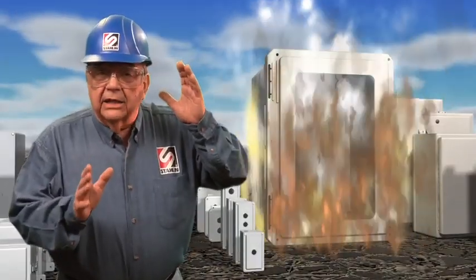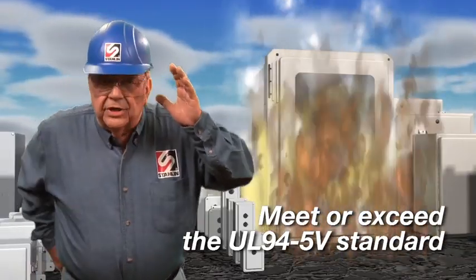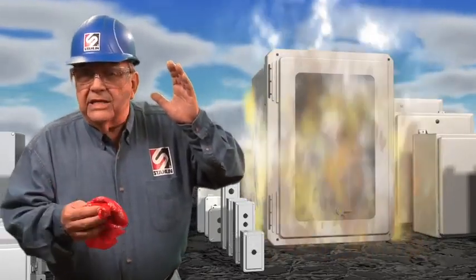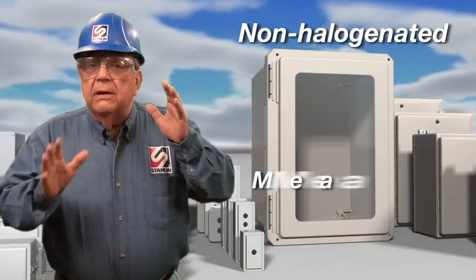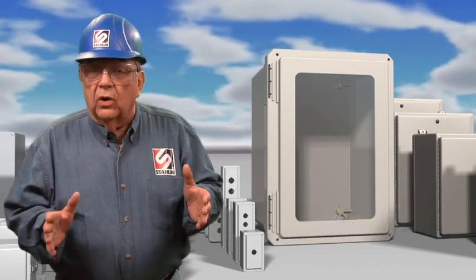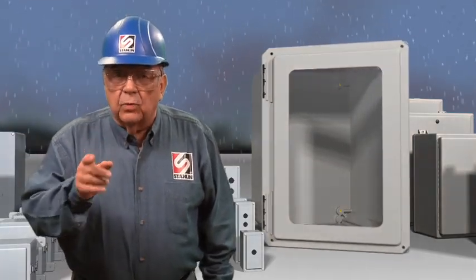Stalen non-metallic enclosures meet or exceed the UL 94 5V standard, the most stringent flammability verification test in use today. The materials self-extinguish when the flame heat source is removed. Smoke emissions are non-halogenated, meaning no toxic fumes are present when material is burned. While most others perform to UL 94 V0, the UL 94 5V is five times more stringent.